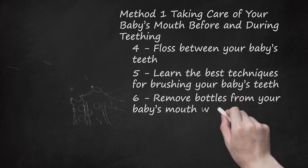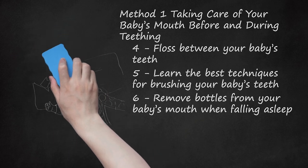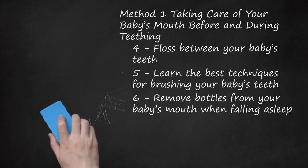Remove Bottles From Your Baby's Mouth When Falling Asleep. While it may be convenient, you should not put your baby to bed with a bottle and allow him to fall asleep with it. The sugar from the milk or juice in the bottle can harm your baby's enamel — this is also referred to as bottle mouth. A sure sign of bottle mouth is when your baby's front teeth are pocked, pitted, or discolored. In severe cases, teeth may need to be removed before they fall out naturally. On the whole, it's best not to put juice in a bottle at any time, and to limit juice given to babies.